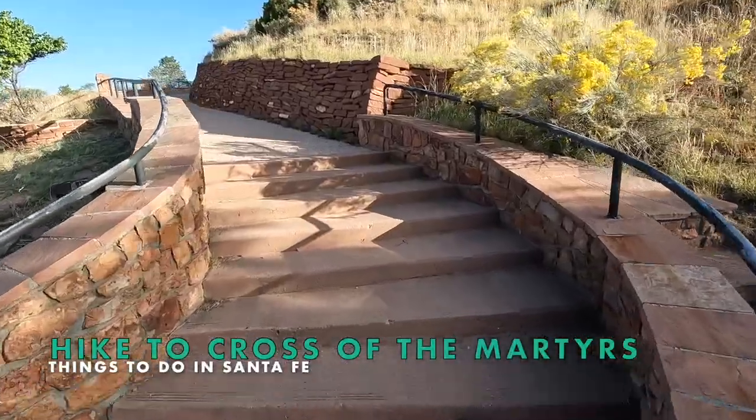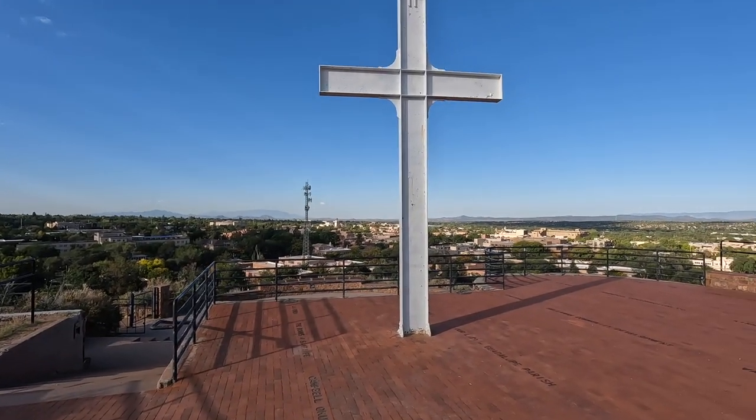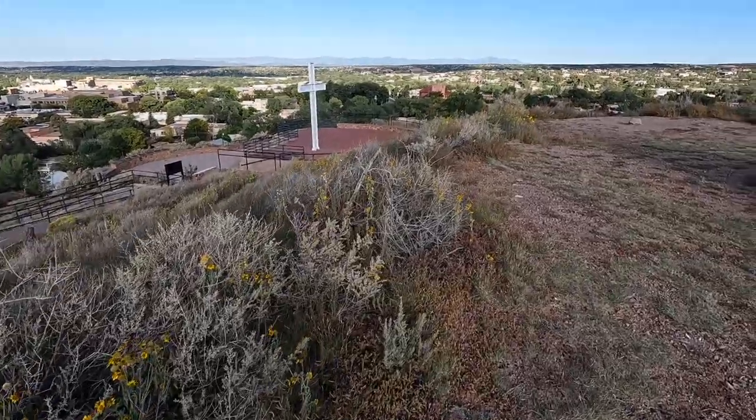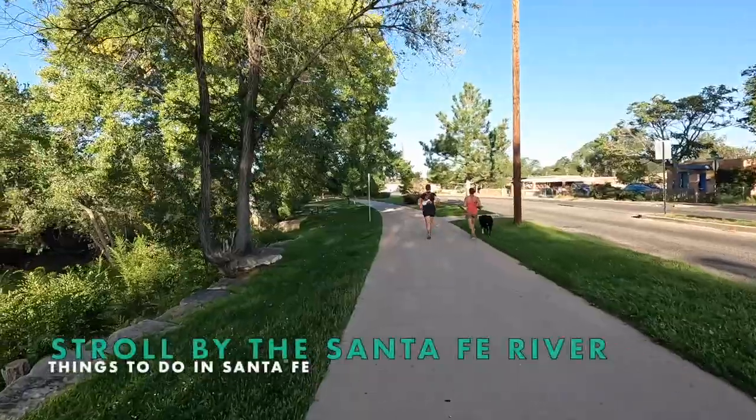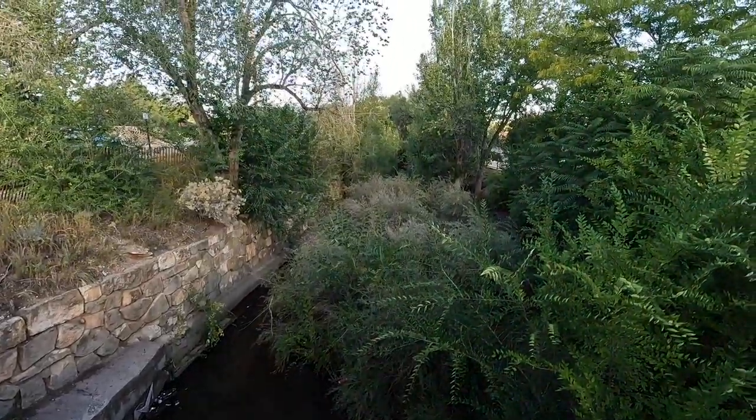If you love to explore the great outdoors, hiking up to the Cross of the Martyrs is a great urban hike with sweeping views of the northern Rio Grande Valley and all of Santa Fe. The Santa Fe River also runs through town, and there's a lovely sidewalk that follows this green belt as it meanders south of downtown.